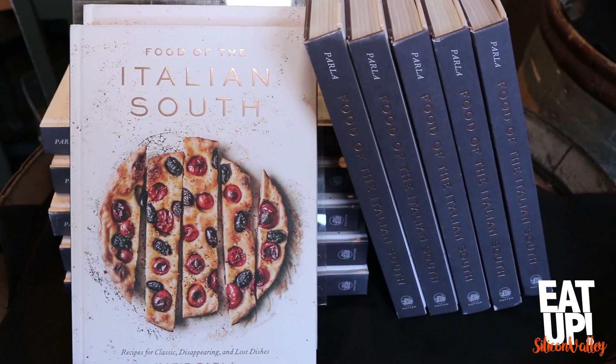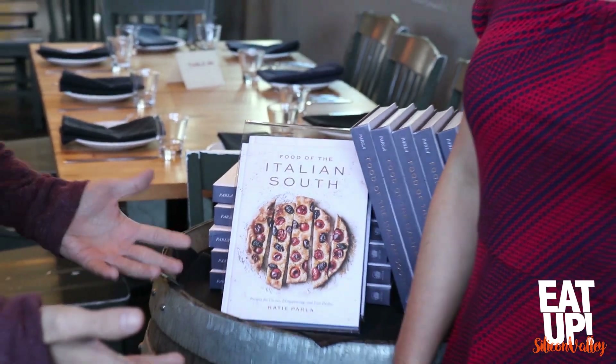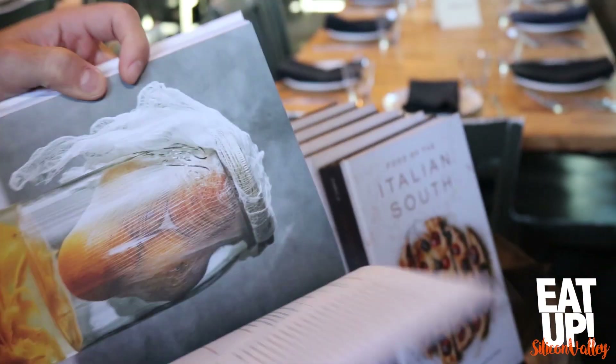We're here with Katie Parla. You've got a new book out, and it's all about the Italian South. I already opened it up and took a peek — there are some great images, some rustic meals.